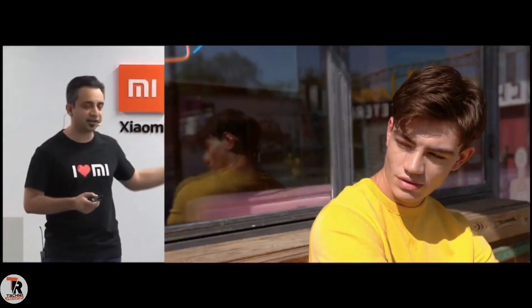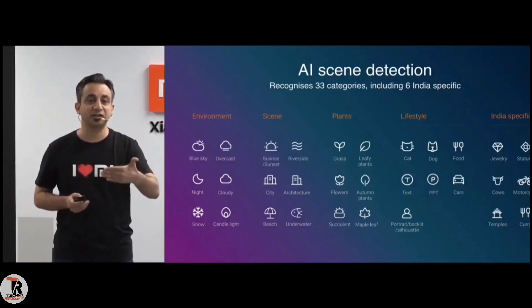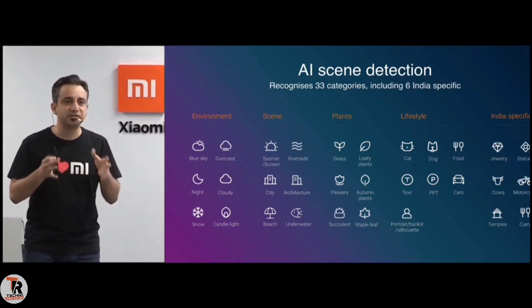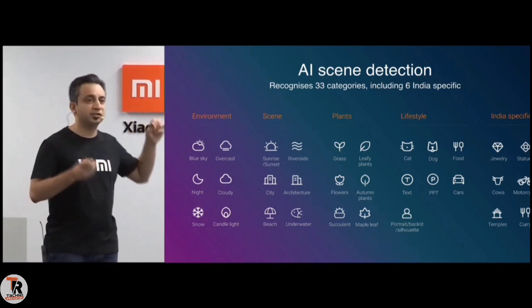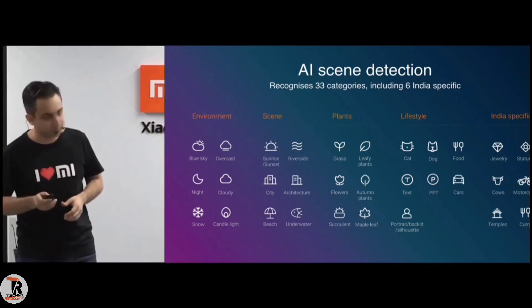Let me show you one portrait shot. This one is interesting because you've got a very bright shirt and a bright background where the sunlight is still falling. With AI scene detection, we've got 33 categories that the Redmi 8 can recognize on the fly while you're taking a photograph and auto-tune that image so that it gives you the best result for you to share. In a garden, taking a picture of the grass or the flowers, it gives you the best possible picture.